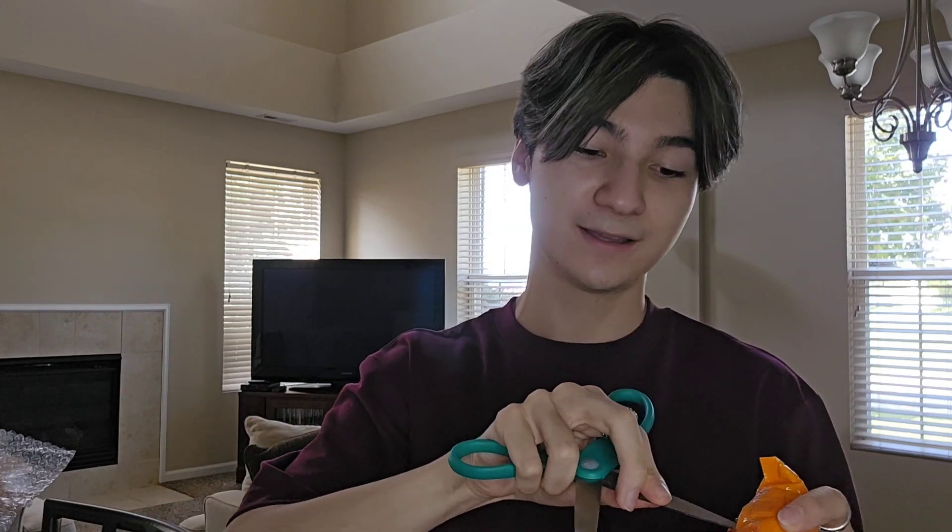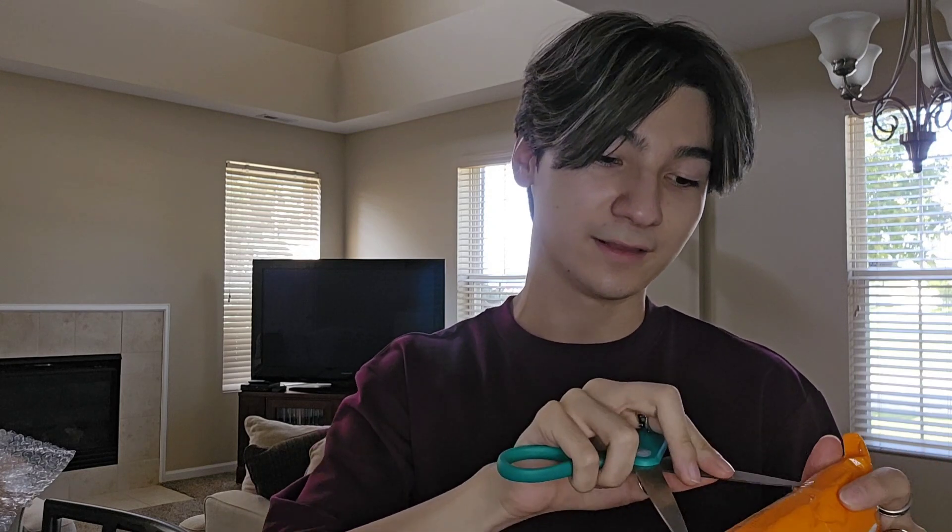I'll tell you guys one thing — Koreans sure do love to take care of their stuff when sending it in the mail, which I mean, good for them. I'd rather have that than people not giving a care about how stuff comes in the mail. But man, they just love their tape — this whole entire thing is literally taped together.